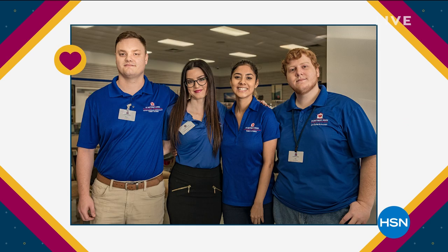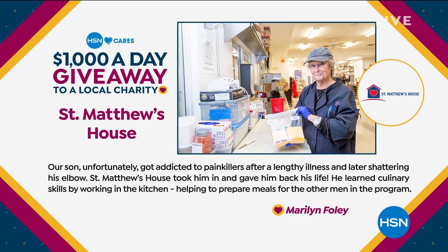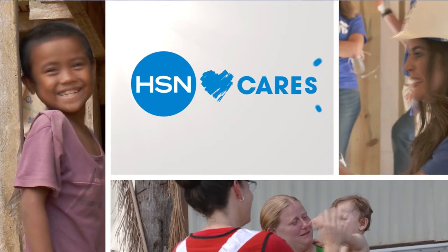Marilyn is a volunteer who not only donates her time but also donates supplies and buys from St. Matthew's Thrift Store, which helps support the programs. She says their son unfortunately got addicted to painkillers after a lengthy illness and shattering his elbow. St. Matthew's House took him in and gave him his life back. He learned culinary skills by working in the kitchen, helping prepare meals for other men in the program. St. Matthew's House will be receiving $1,000 from HSN Cares. Visit the HSN Cares page on hsn.com to learn more.